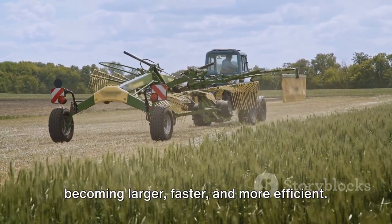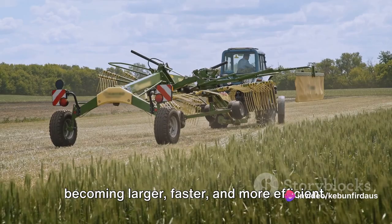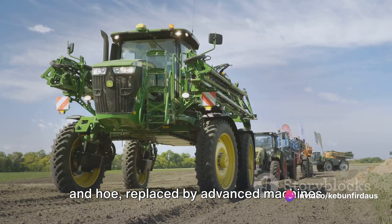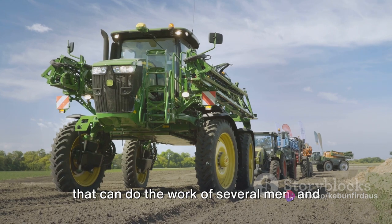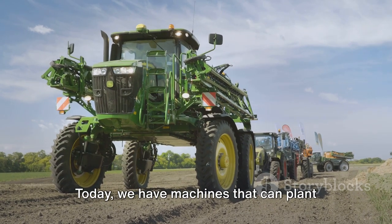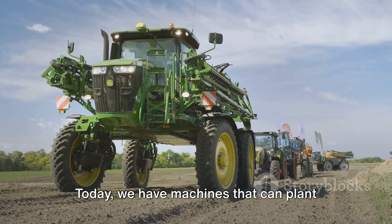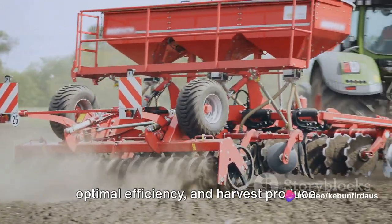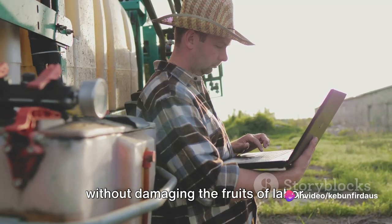The tools of the trade have evolved, becoming larger, faster, and more efficient. Gone are the days of the simple plow and hoe, replaced by advanced machines that can do the work of several men in a fraction of the time. Today, we have machines that can plant seeds with precision, water crops with optimal efficiency, and harvest produce without damaging the fruits of labor.